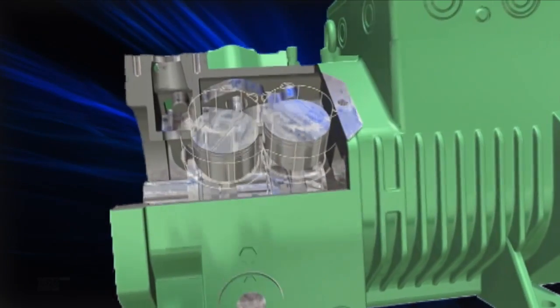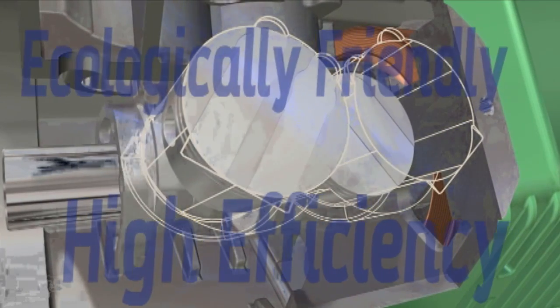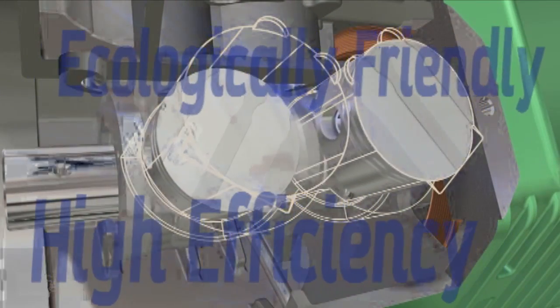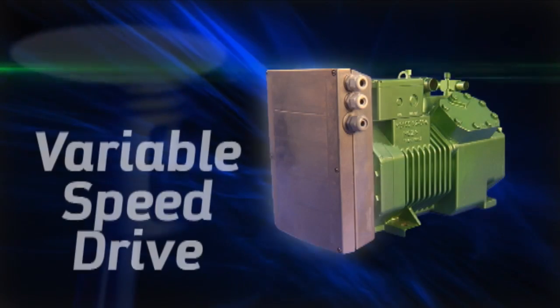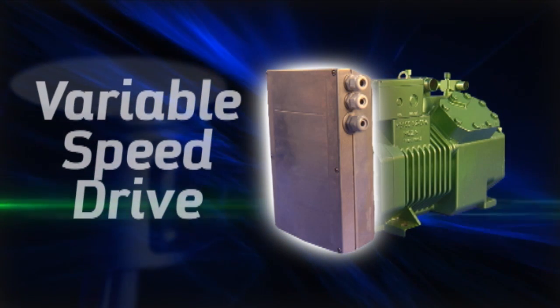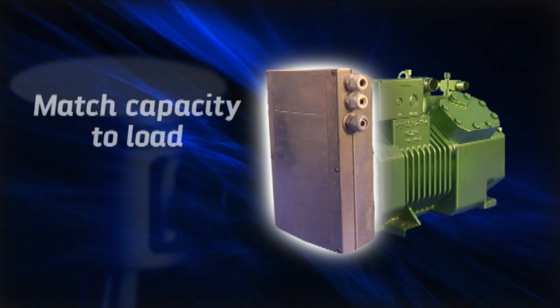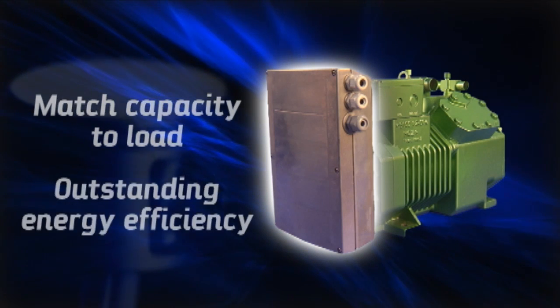Bitzer's semi-hermetic reciprocating compressors remain the foundation of our high-efficiency, ecologically friendly product portfolio. We have integrated a variable speed drive into the end bell of our popular semi-hermetic octagon refrigeration compressor, resulting in a compressor that precisely matches capacity to load, achieving outstanding energy efficiencies.